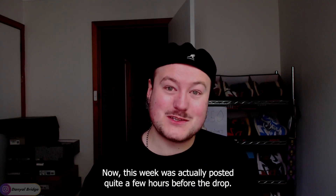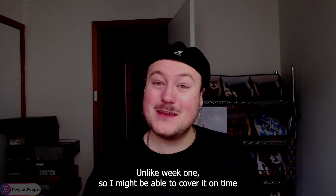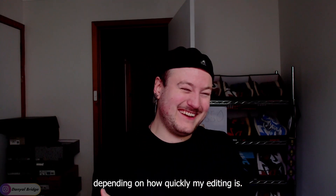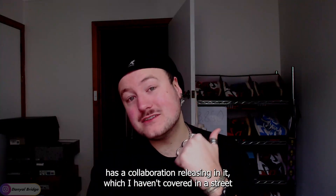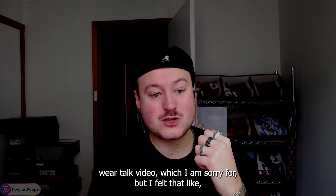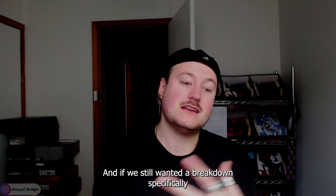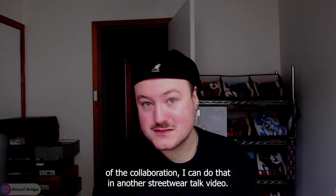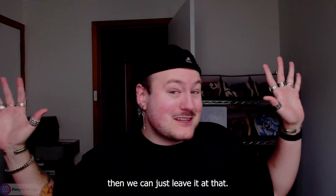This week was actually posted quite a few hours before the drop, unlike week one, so I might be able to cover it on time depending on how quickly my editing is. Week two has a collaboration releasing in it which I haven't covered in a streetwear talk video, which I am sorry for. I felt let's get the drop list video out so you know what's releasing in week two. And if we still wanted a breakdown specifically of the collaboration, I can do that in another streetwear talk video. But if we cover it here and that's enough, then we can just leave it at that.